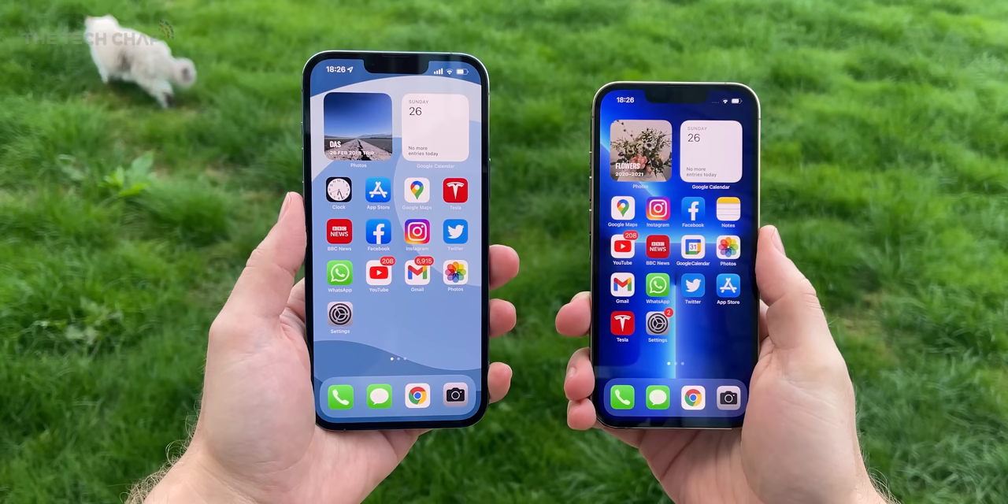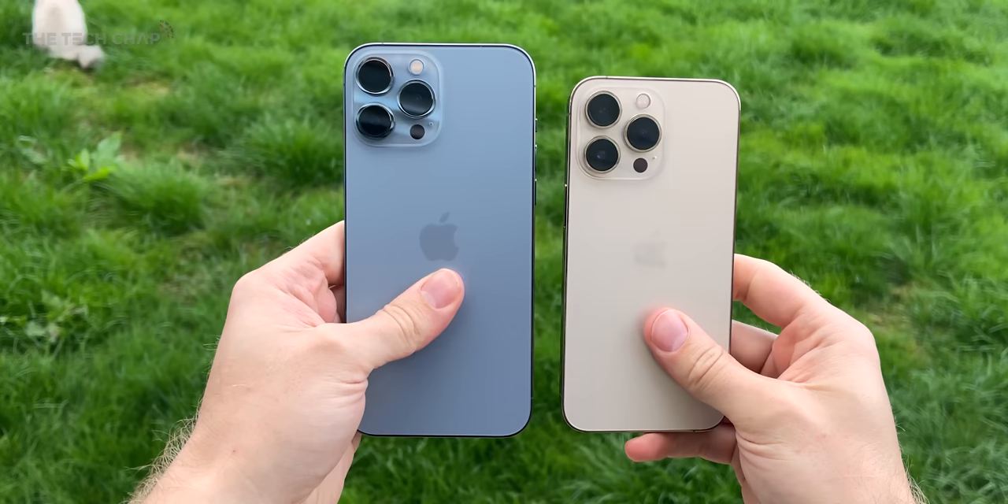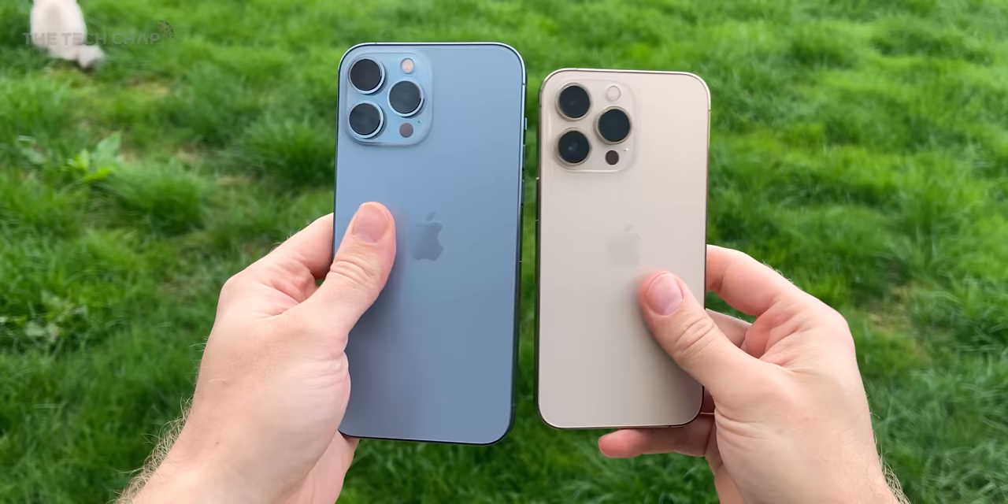There are really three big upgrades with the new Pro and Pro Max, which by the way are exactly the same this year — there are no exclusive features on the Pro Max. It just comes down to which size you prefer, 6.1 or 6.7 inches, and if you want very good or exceptional battery life.